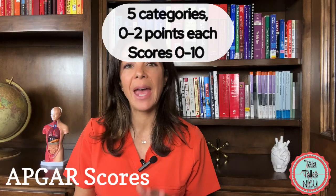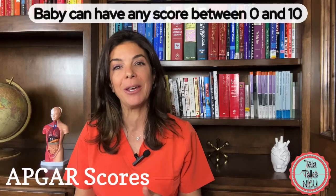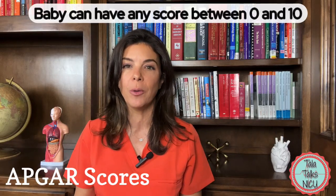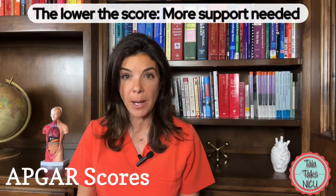There are five categories for each APGAR score, and each baby can have either zero, one, or two points in each of those categories. So logically a baby could have an APGAR score of either zero or ten — five times two. Generally, the lower the APGAR score, the worse the baby is doing and the more support that the baby needs.